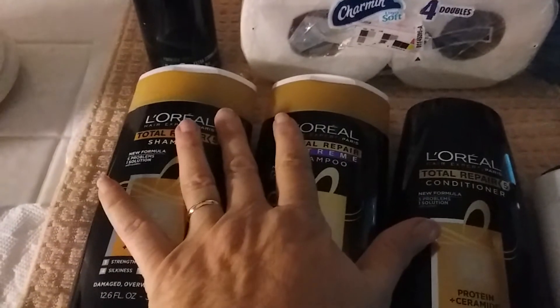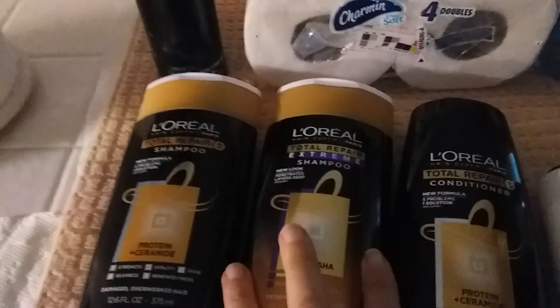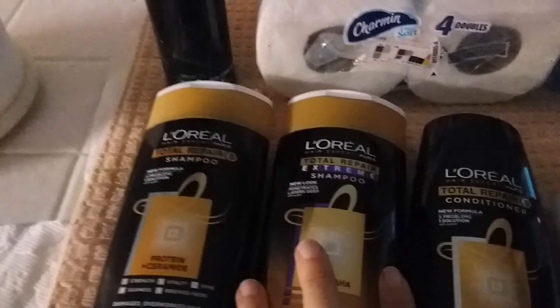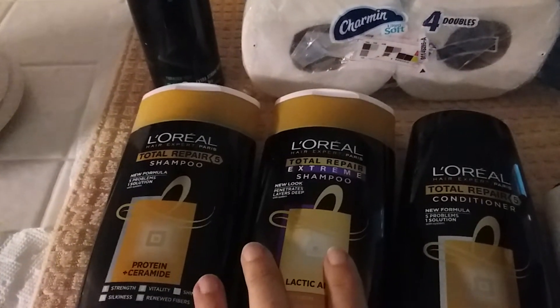I had a $4 off $18 CRT that I wanted to use. I also had a 20% off L'Oreal products CRT. And I had a 30% off email sent to my card. So I had that.